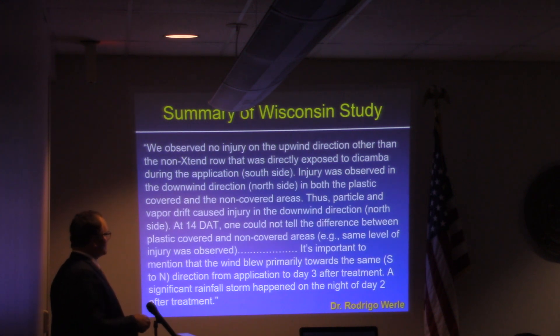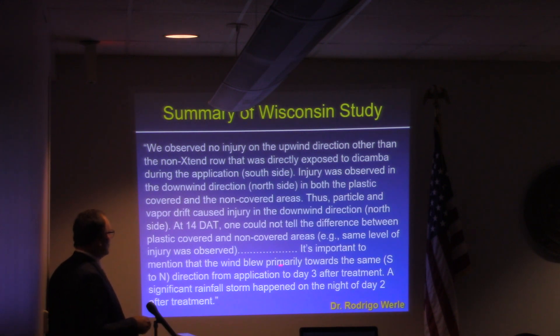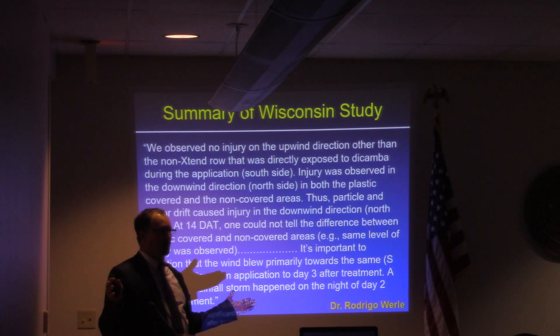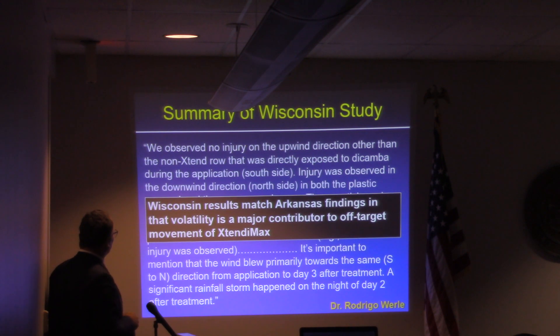He goes on to mention what he observed at 28 days. He says: 'It's important to mention that the wind blew primarily in the same south-to-north direction from the application until day three after treatment. A significant rainstorm happened on the night of day two after treatment' — a day and a half after he sprayed, there was a rainfall event. I think Dr. Worley only had a day and a half of volatility based on that rainfall. Dr. Rodrigo Worley's Wisconsin results matched the Arkansas findings in that volatility is a major contributor to off-target movement of Xtendamax.